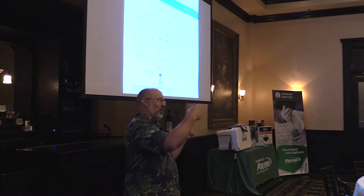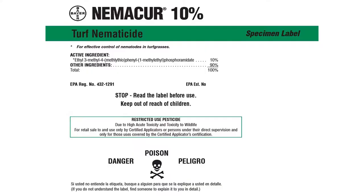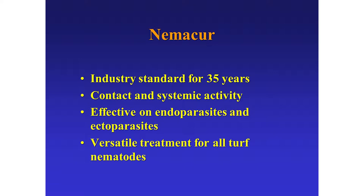Before we get into the new stuff, I want to look a little bit back. How many of you guys have used Nemacure in the past? Most of y'all. Nemacure was really good stuff for a long time and very effective. And of course the big thing here was this problem - it was a very dangerous, hazardous material, which is why it is no longer with us. You can still use phenamiphos in Europe, but not in the U.S. Nemacure was our industry standard for a long time - on golf courses, this was the primary nematicide used.